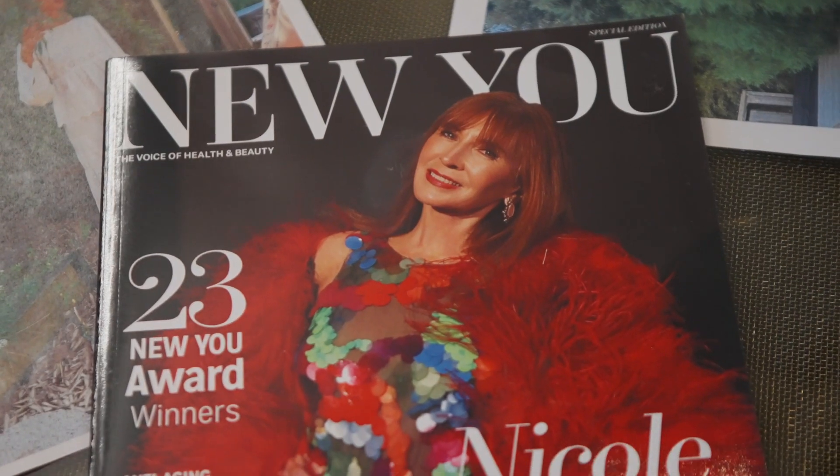Thank you so much Nicole — first of all, you're an icon, I love you to death. Your cover is so beautiful for New You, which I styled by the way. You were magic! No, you were the magic — you looked incredible. I love it, and the behind-the-scenes videos are everything. If you want to see more, check it out on newyou.com.